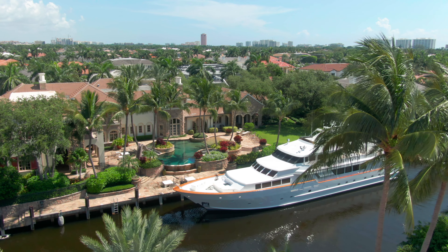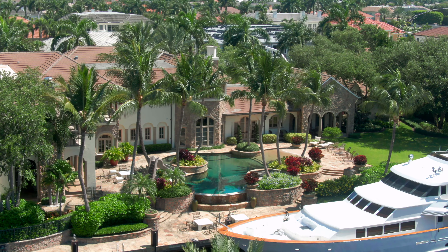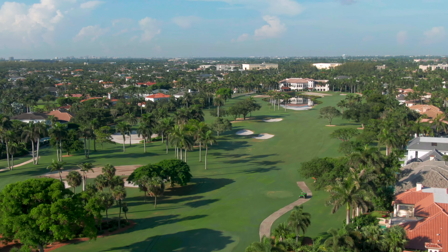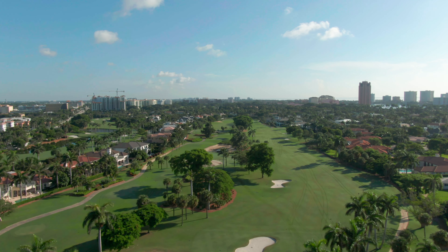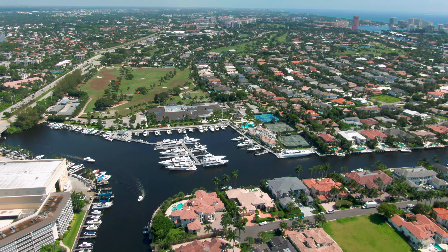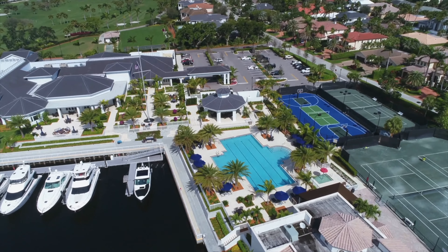We are in a scorching hot market. There are really two factors at play. Number one, Royal Palm Yacht and Country Club is the most desirable country club community in Boca Raton. We're the only one that's east. We're the only community with marina, golf, and tennis. And maybe most importantly, we are the only country club community where membership in that country club is not compulsory or related to a home purchase.